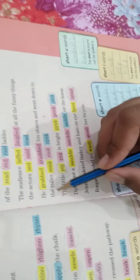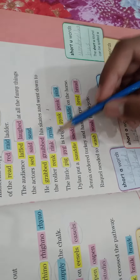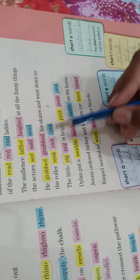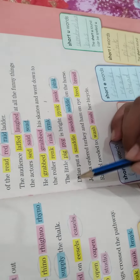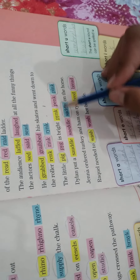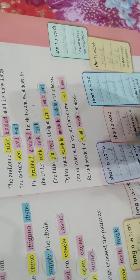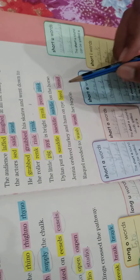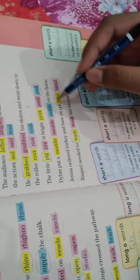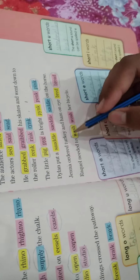'He grabbed his skates and went down to the roller rink.' The spelling of 'grabbed' is G-R-A-B-B-E-D, and the spelling of 'rink' is R-I-N-K. 'The little pig is bright pink' — 'pig' is P-I-G and 'pink' is P-I-N-K. 'Dylan put a saddle on the horse' — 'saddle' is S-A-D-D-L-E. 'Jenna ordered turkey and ham on rye bread' — 'bread' is B-R-E-A-D. 'Recule needed to wash her bicycle' — 'wash' is correct.